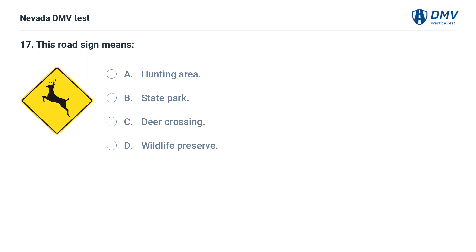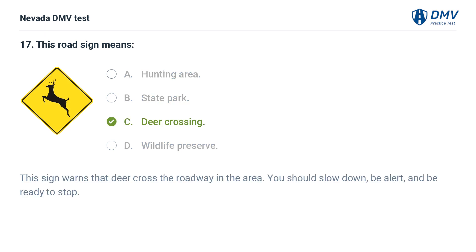This road sign means: a. hunting area, b. state park, c. deer crossing, d. wildlife preserve. The answer is c. deer crossing. This sign warns that deer cross the roadway in the area. You should slow down, be alert, and be ready to stop.